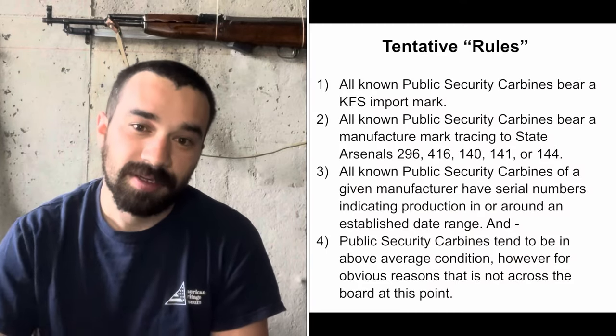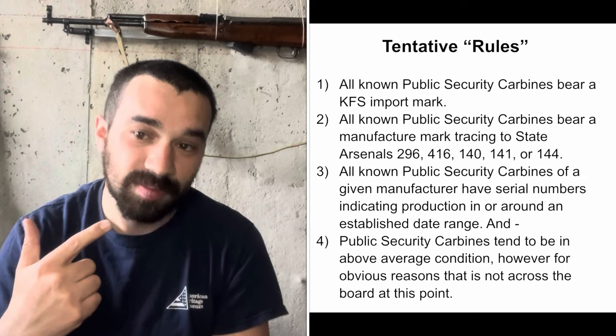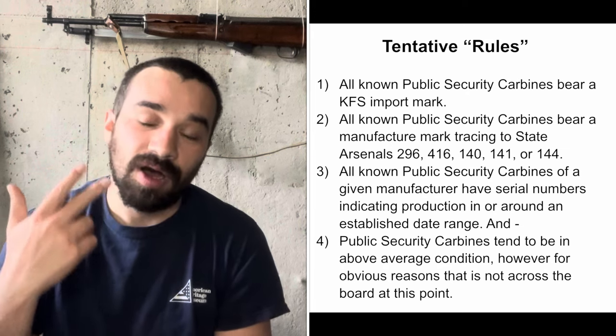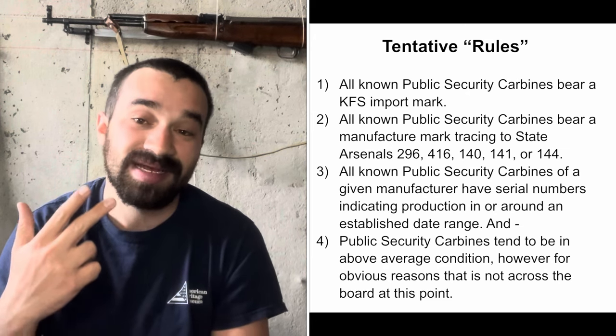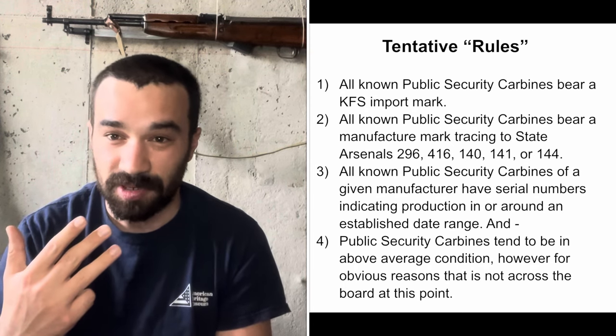So let's summarize briefly. At the most basic level, a public security carbine is a Type 56 carbine with a public security stamp on the side. In practice, there are a few other rules which as of yet appear unbroken: all known public security carbines bear a KFS import mark; all known examples bear a manufacturer mark tracing to State Arsenals 296, 416, 140, 141, and 144; all known public security carbines of a given manufacturer have serial numbers indicating production in or around an established date range; and they tend to be in above average condition.